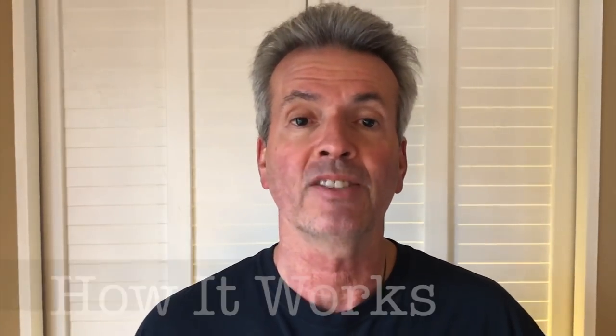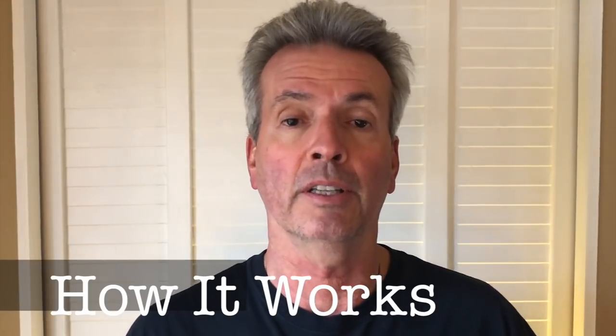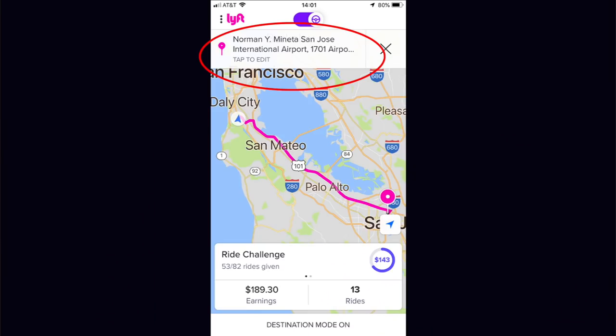First let's define what the destination filter is. It's a feature on both Uber and Lyft's app that lets you set a point, and then you will only get rides that move you in the direction of that point. For example, at the end of the day if you want to go home and your home is 30 minutes away, you can set the destination filter for your home and you're only going to get rides that move you closer to your home. That's how I initially began to use it, but let's look at another key distinction.